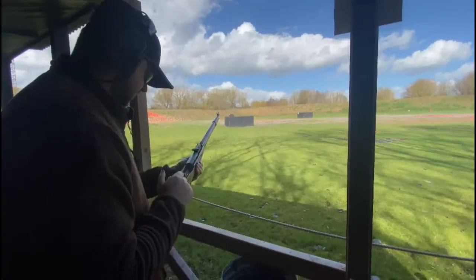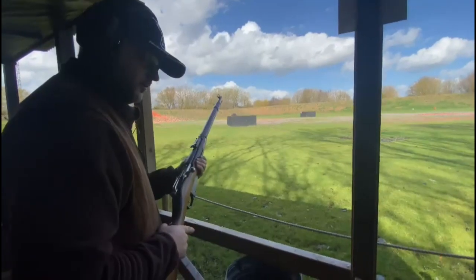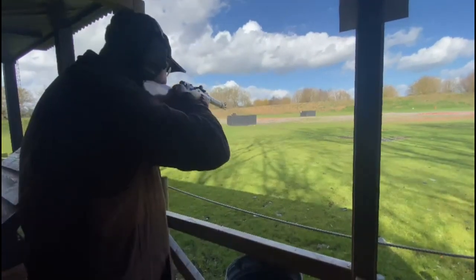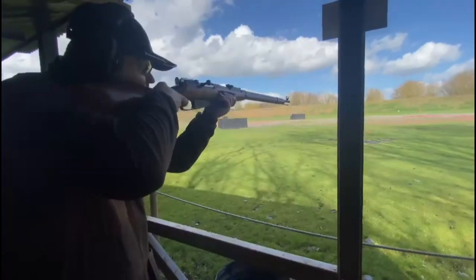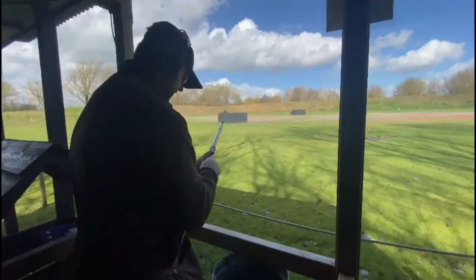One more go, Gaz. It's a lovely bit of kit. This can be used for blank as well, can't it? Yeah, it can. Pull. Lovely bit of kit that, Gaz. It's got no kick, but it's a lovely bit of kit.